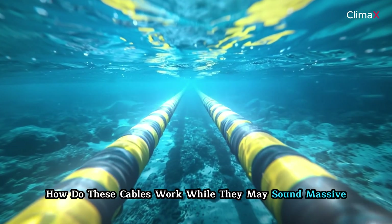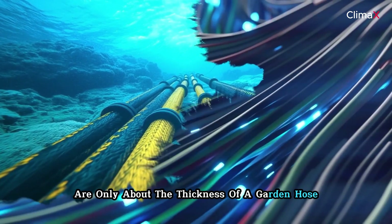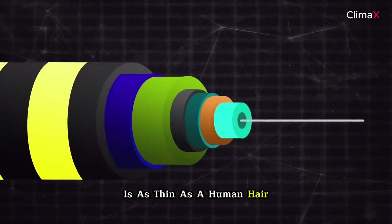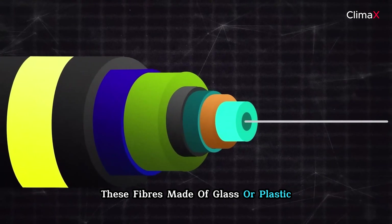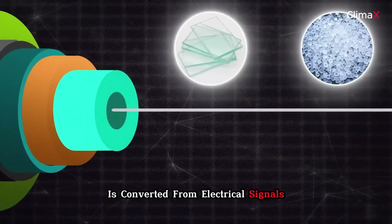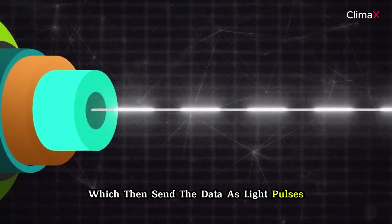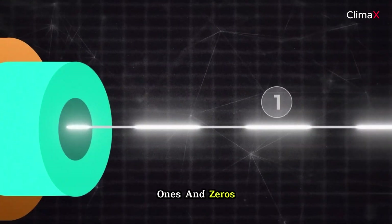While they may sound massive, submarine cables are only about the thickness of a garden hose, and the actual fiber optic cable inside is as thin as a human hair. These fibers, made of glass or plastic, carry light signals. Data from computers is converted from electrical signals into light signals using transmitters, which send the data as light pulses representing binary data — ones and zeros.